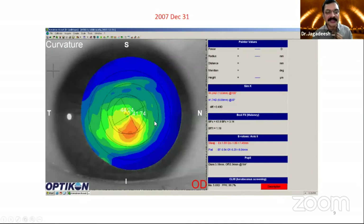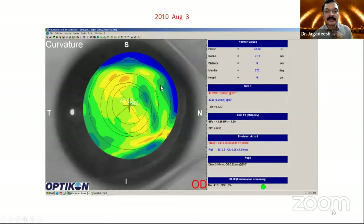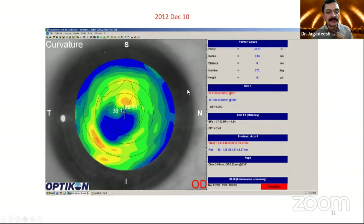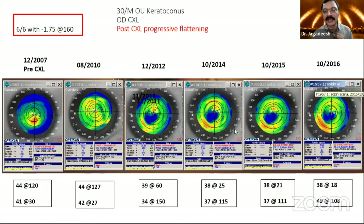Why should we customize? For example, this patient — 2007 December — had crosslinking done. In 2010, his vision had improved, very nice. In 2012, there is a flattening and his vision started dropping. By 2017, after 10 years, his vision had dropped to 6/18 from somewhere around 6/6. So this is what happens in crosslinking sometimes. That's why we started customizing.